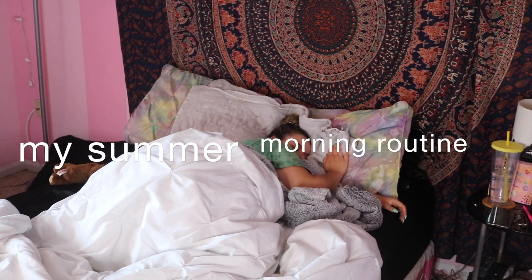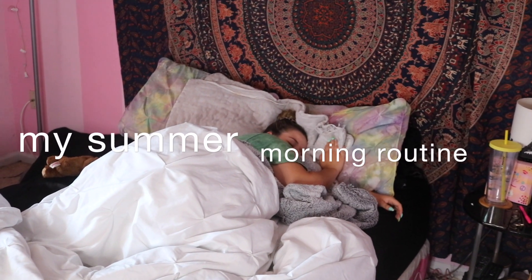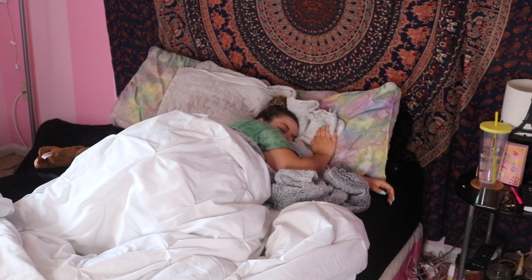Hi guys, welcome back to my channel. I am finally back with another video and today is an exciting one — it is going to be my summer morning routine.